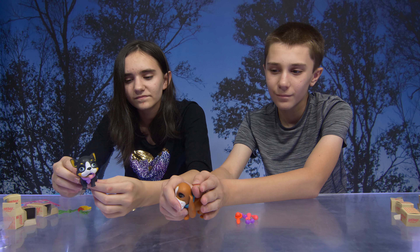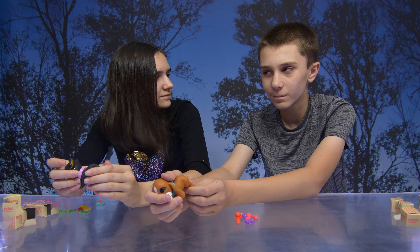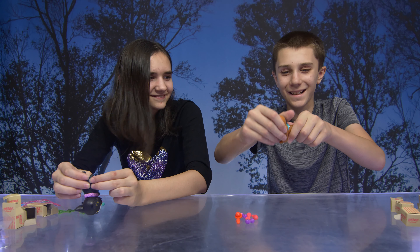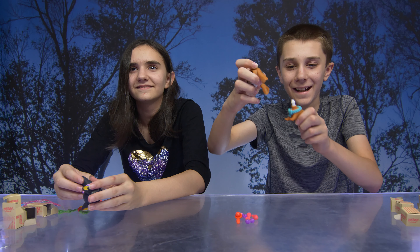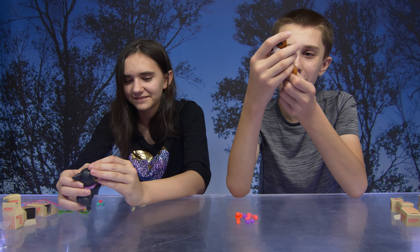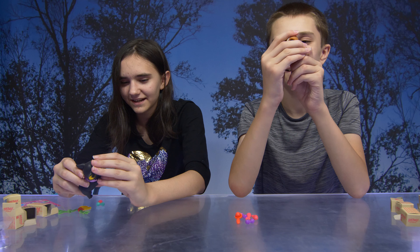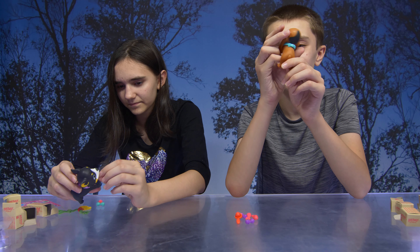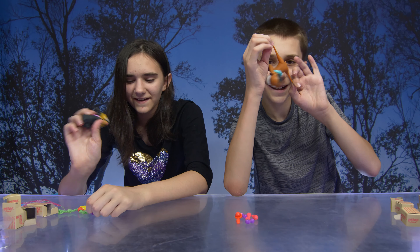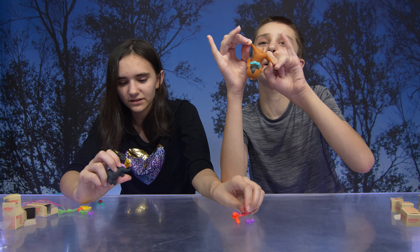So what do you guys think of the Lovey Pups? I think they're pretty cool — very stretchy, right? Yes! Thank you again to Redwood Ventures for sending these to us. Thank you! So next time, guys. Bye! Pinkie pie!